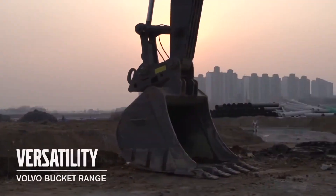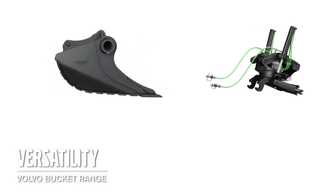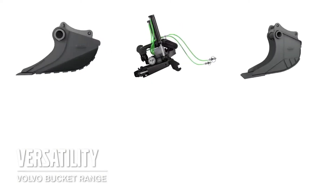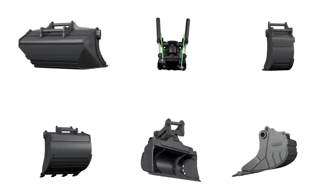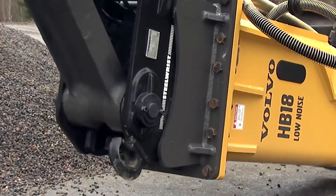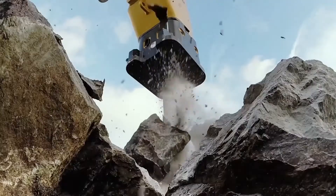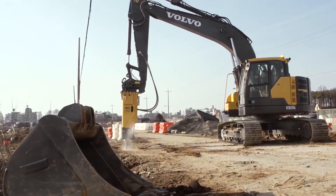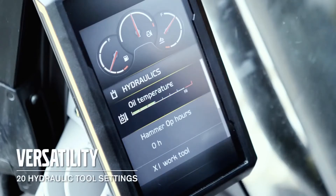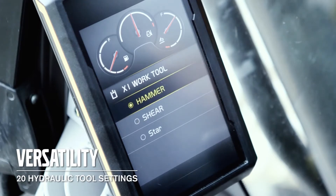We have a wide range of different buckets to suit your application — for example a grading bucket for a perfect match to the tilt rotator, cable bucket and different standard buckets. Tailor made breakers with good parts availability and aftermarket support to keep it running. It's possible to have 20 different hydraulic tool settings. It's fast and easy to change and it gives you the right pressure and flow for the selected tool.